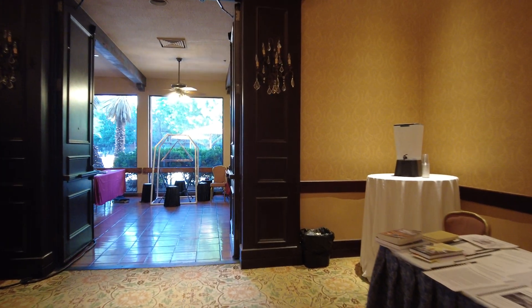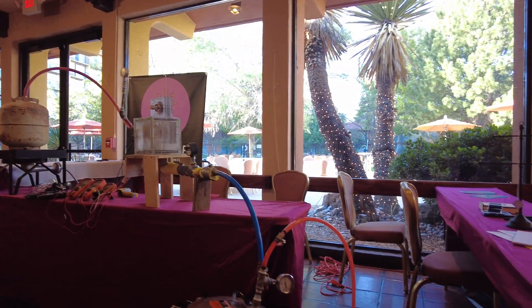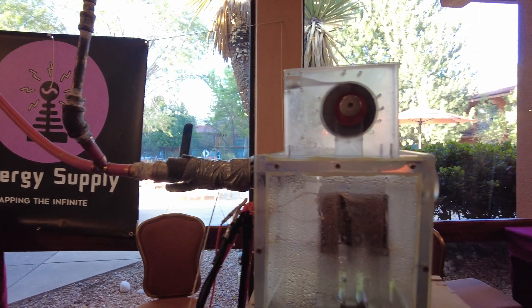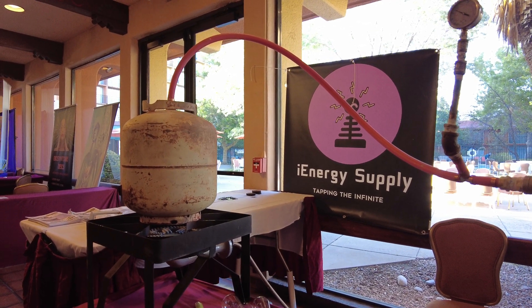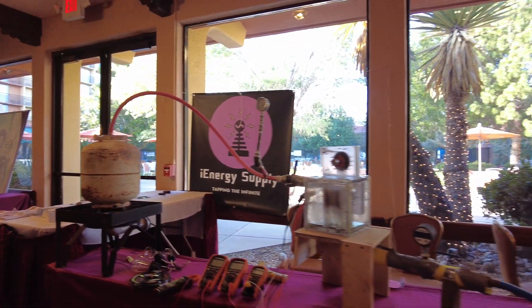My favorite part the last time I came here, Steve, was just being here at night when everyone was hanging out — the after-conference, you know. This is a test turbine; the turbine is in here and it's operating off the vacuum. They heat this — there's water in this tank here, they heat it up and draw a vacuum down here. It's a pressure engine.